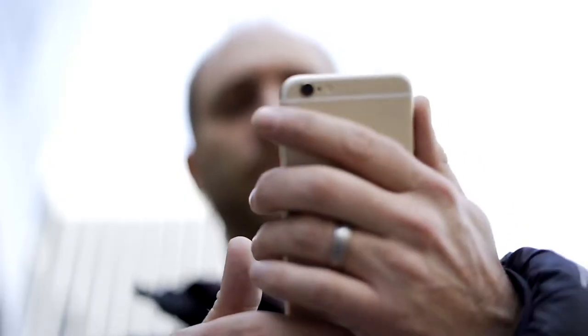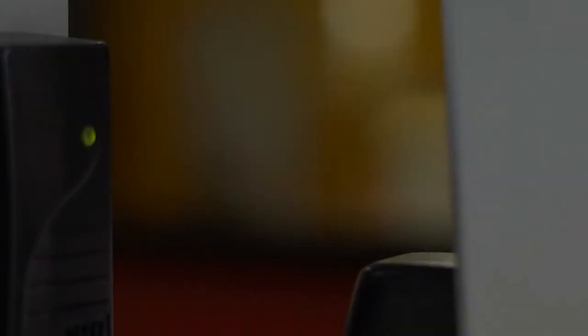It's very convenient that I can pull out my phone, order on my phone, and just walk into the restaurant and sit down and have the food delivered to me.